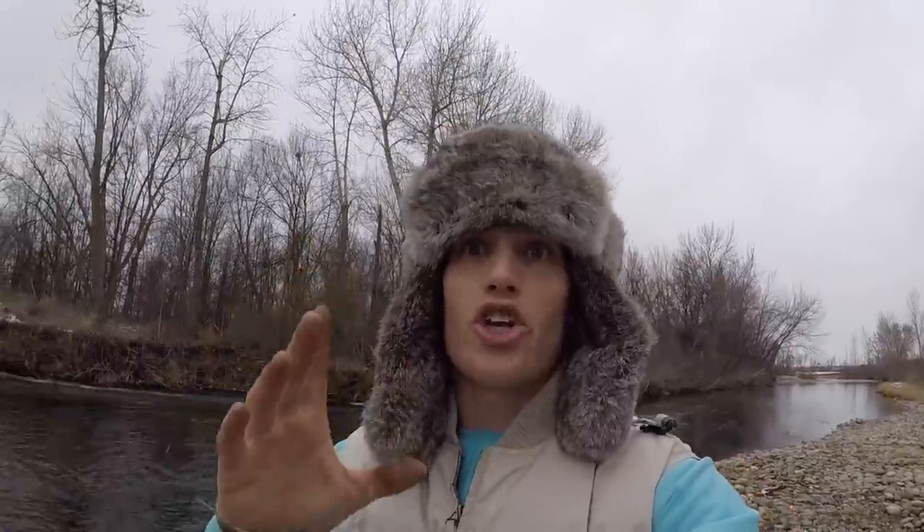All right, so we finally got a fish after like an hour and a half of nothing. Snow is starting to come down around me though — I knew this was coming. So let's go ahead and get cooking.